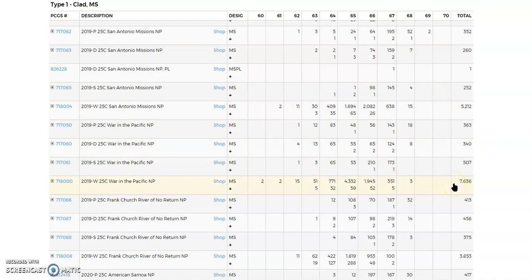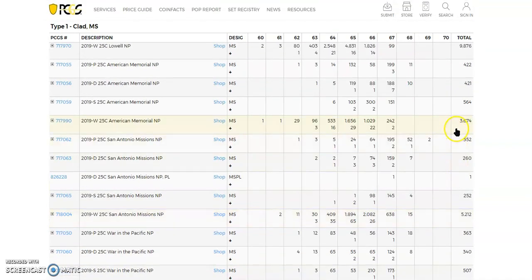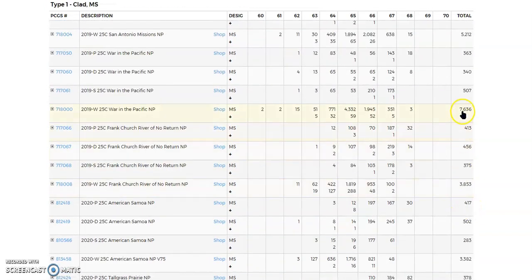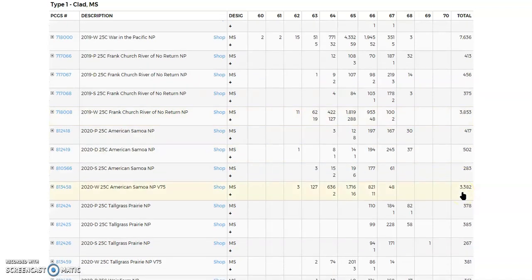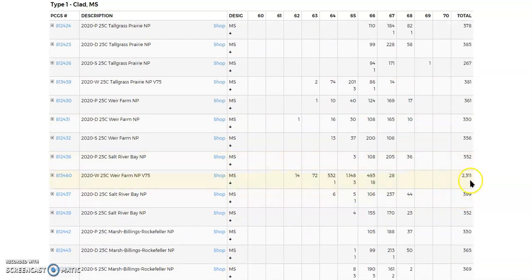7,600 for War in the Pacific — and that's probably the least expensive of all the 2019 W quarters. That one's the most expensive out of all of them, and it only has 3,674 graded because most of them aren't in great condition. Kind of sad. This one's 7,000, this one's 3,000, and 3,000 here. And looking at 2020, there's about 2,000 there.